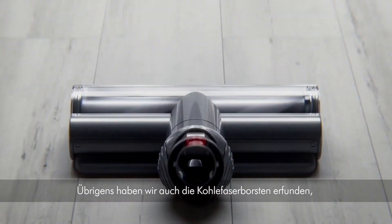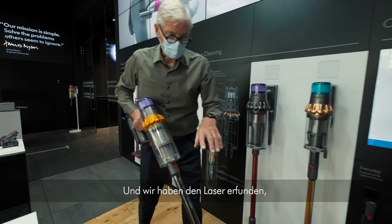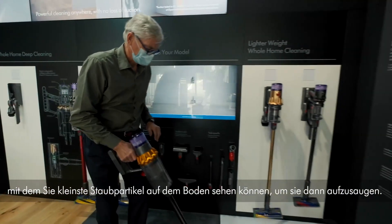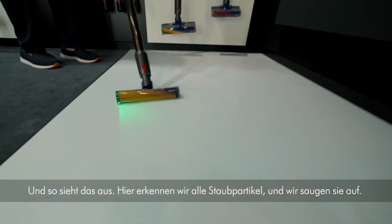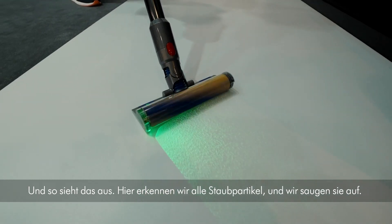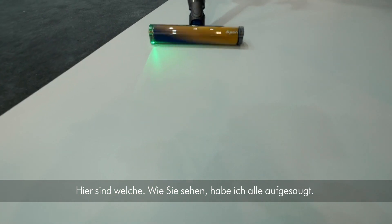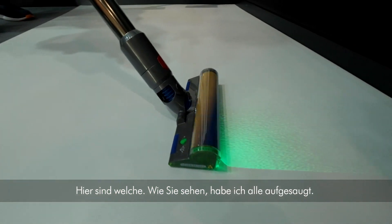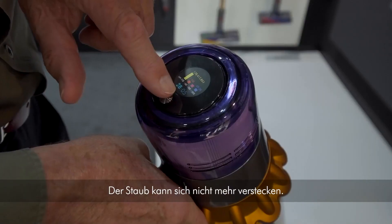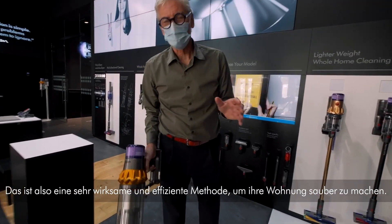We also invented carbon fibre bristles to pick up fine dust from floors, and we've invented the laser so you can see and pick up the very tiny particles. Here you can see we're detecting all the dust particles and picking them up — there's no hiding the dust. It's the most efficient, most effective way to clean your home.